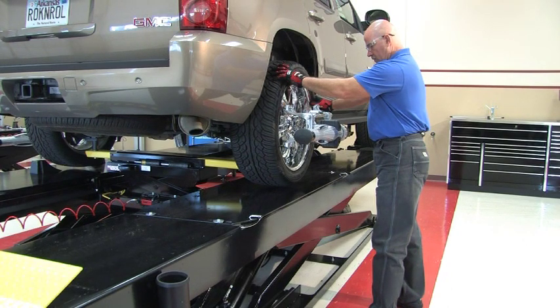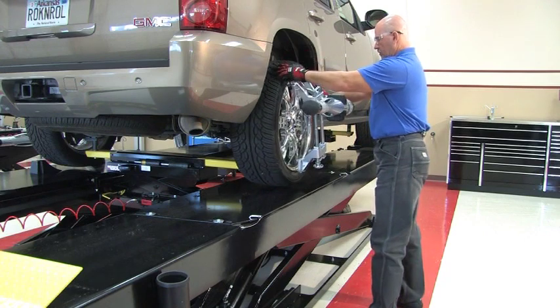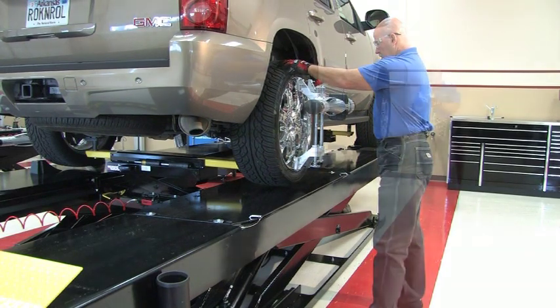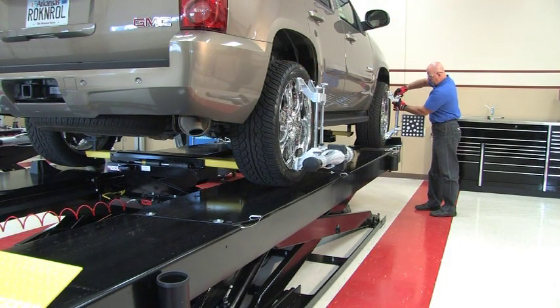Like all Hoffman products, the GeoLiner 550 was designed with technician productivity in mind. The GeoLiner 550 is so easy to use that even the most inexperienced technician can become an alignment expert in a minute. Here's how.